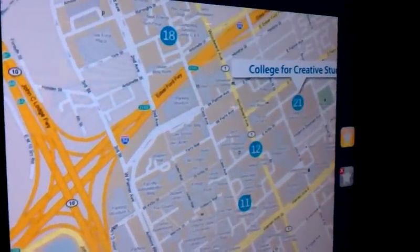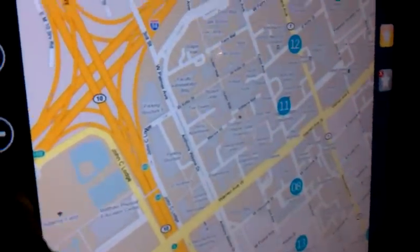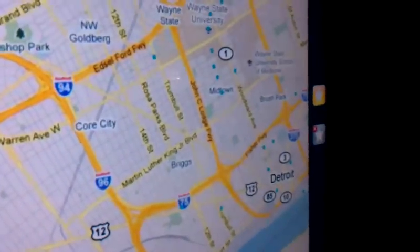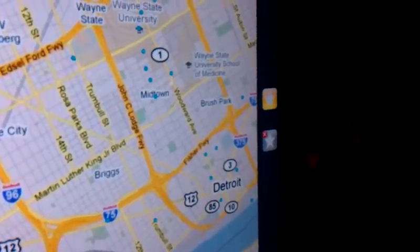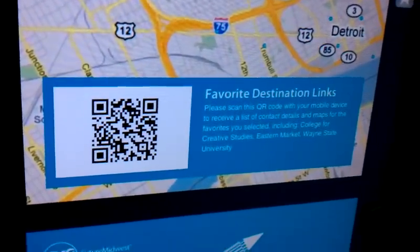Once you've selected all of your different items that you'd like to go on your journey, you can see that there are 21 different points of interest on here and you can select through all of them. Once you're done selecting your favorites, you go ahead and press the favorites button.